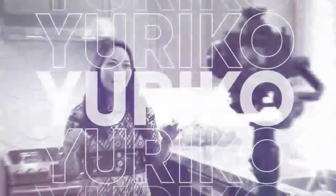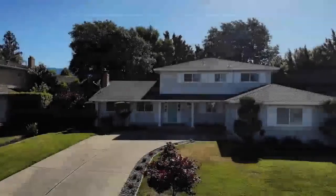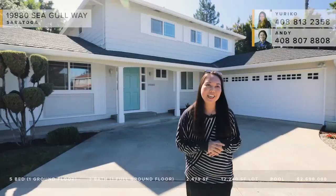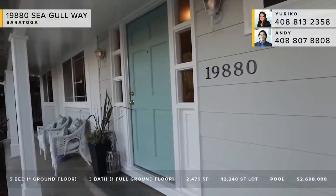Alright everybody, so hop on your phones if you have questions. Enjoy the show. Hi everyone, I'm Yuriko Tse with the Tse Group at Intero in Saratoga. I'm so excited that you're joining me today for our virtual open house for 19880 Seagull Way in Saratoga.